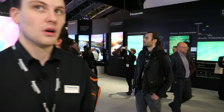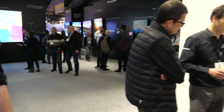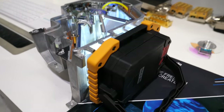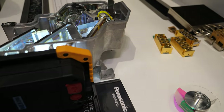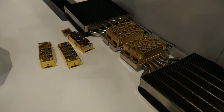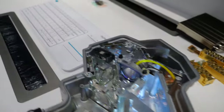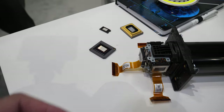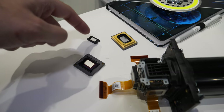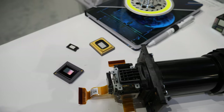An 8K projector could be arriving at some point — nothing confirmed yet. Moving to the service area: with Panasonic business, when you buy a camera, projector, or screen, you get up to a 3-year warranty on much of the equipment. Here you can see parts within the projector including heating and cooling systems, DLP chips — both the smaller 4K oscillating chip and the full native 4K chip.